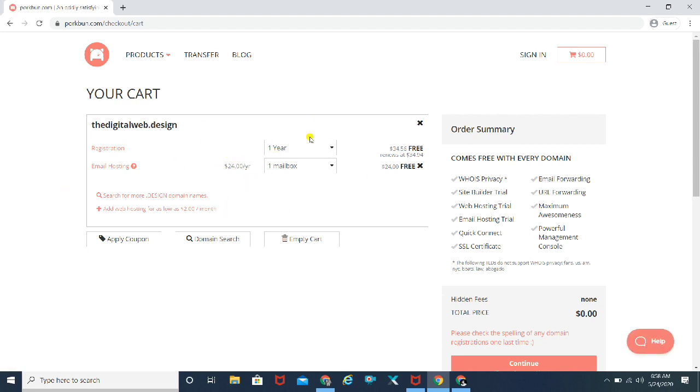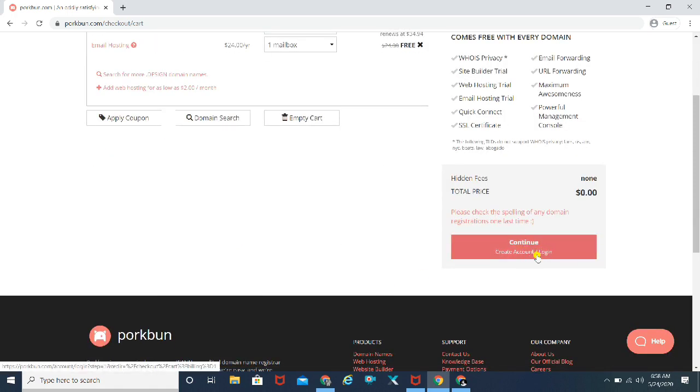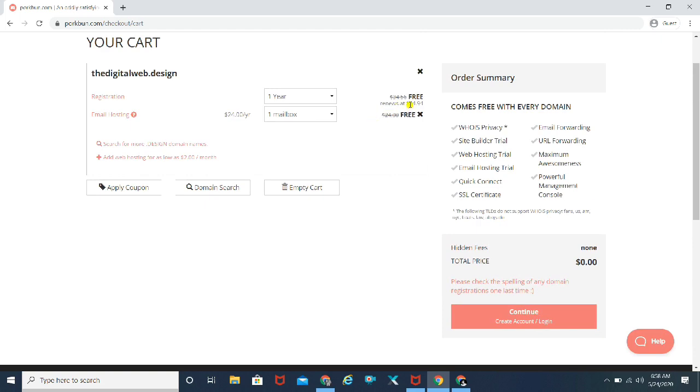I'm not actually going to swipe a card or anything — this was just an introductory walkthrough. Once you land on the checkout page, you can simply continue by creating an account and completing the process. It's not exactly a payment — you can just go ahead and own that particular free domain for yourself. As it shows, the total price is completely $0, and that's for one year. From the next year onwards, it's going to renew for $34.94. So for the first year, whatever domain you choose is completely free.